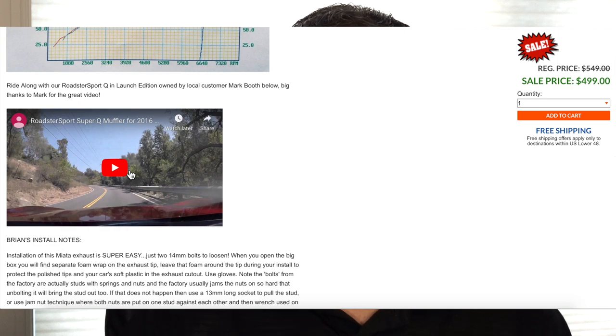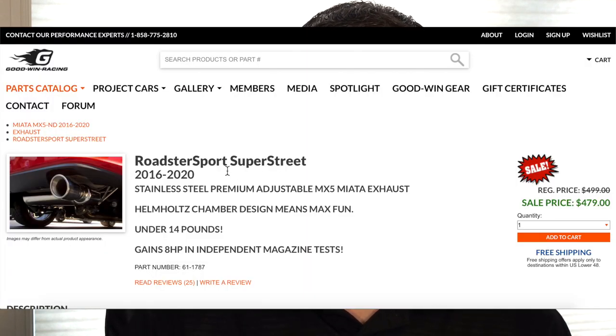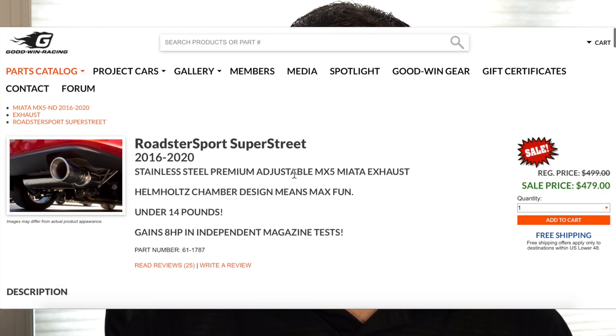On the website it does have various YouTube links, and if you search the SuperQ exhaust by Goodwin Racing on YouTube, you'll find a lot of videos. The next exhaust, the Goodwin Racing Roadster Sport Super Street, is the middle road — you have the SuperQ as the quieter, the Race as the most rambunctious, and the Super Street somewhere in the middle. From the reviews and forums I've read, it does seem like a good middle-of-the-road exhaust.